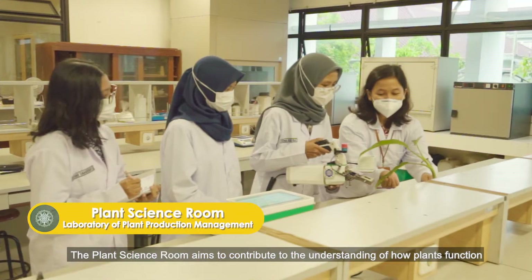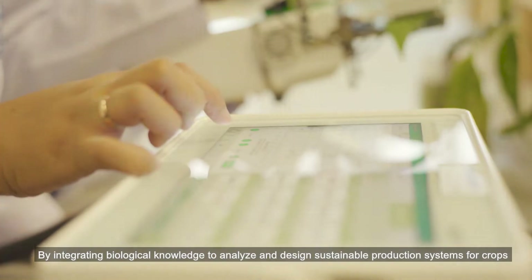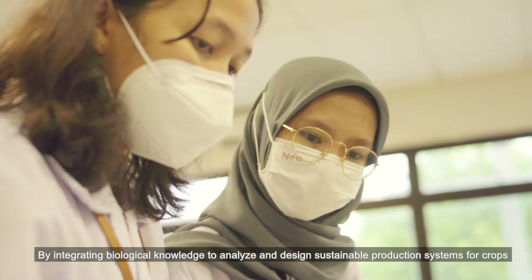The Plant Science Room aims to contribute to the understanding of how plants function by integrating biological knowledge to analyze and design sustainable production systems for crops.